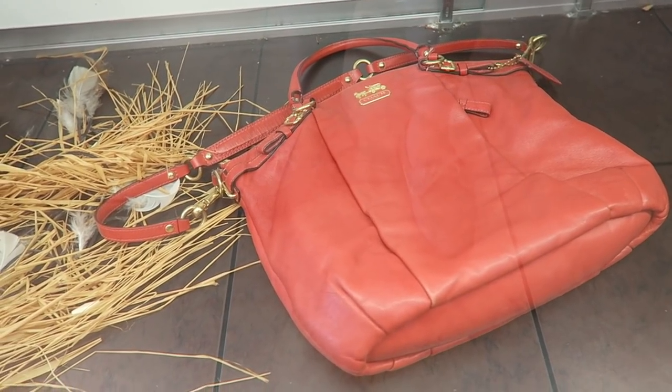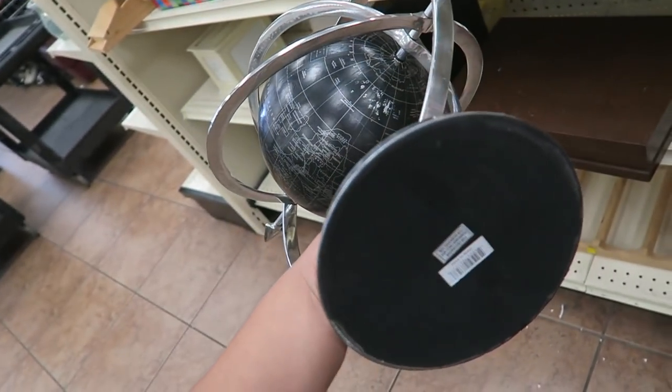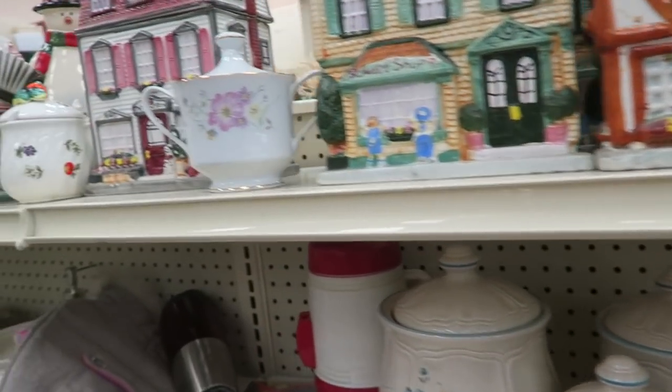I'm feeling really good today. Hopefully we can find something exciting. Ooh, that Coach bag looks pretty good. I found the most awesome globe right now — it's only $5.99. Obsessed. Why do I like this thermos? It's pretty cool.